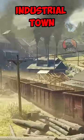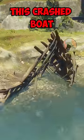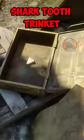The next stop will be the industrial town of Annesburg, where we'll take a right and hop on the cliffs to reach this crashed boat. A box nearby contains the rare Shark Tooth Trinket.